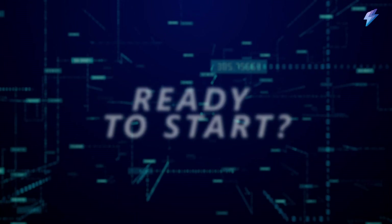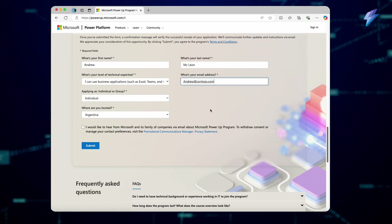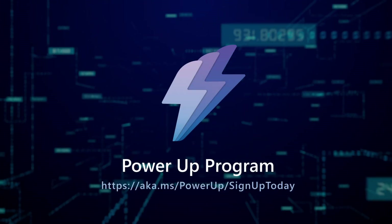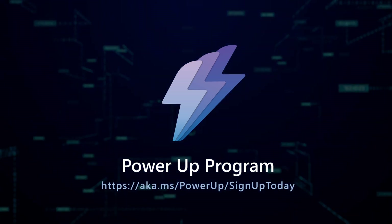Ready to start? Register to enroll your organization now. There are options to start right away or to tailor the program to your needs and timeline. Visit the website to learn more and sign up. There is no easier way to help your organization power up to transform with low-code and AI.